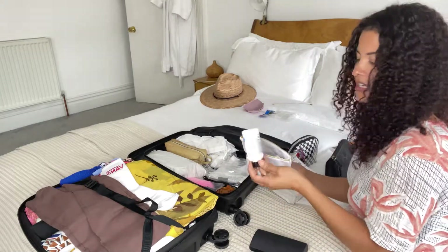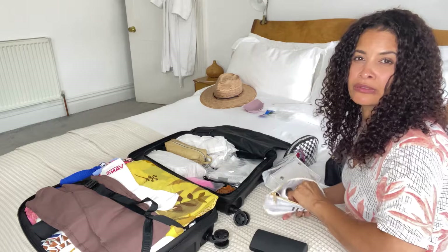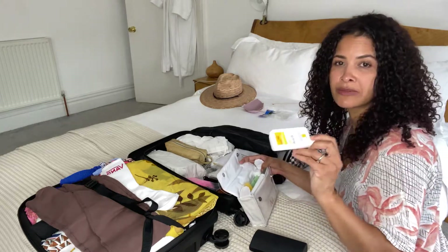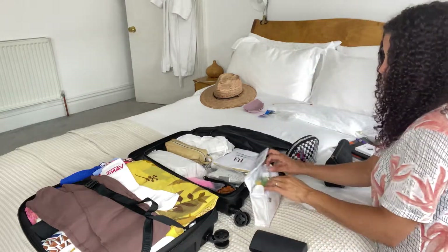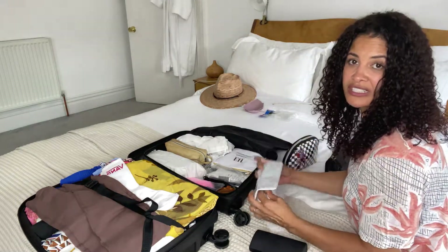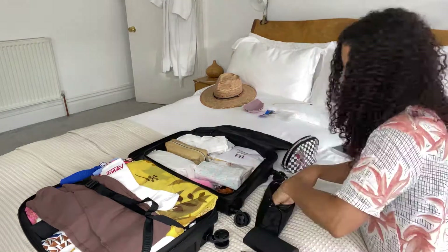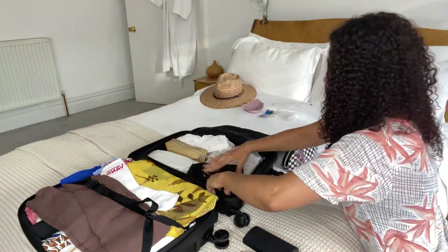In one bag I just have my shampoos and hair oil — I use Moroccan oil. In another I have all my sun cream; the one I'll use on my face is SPF 50, and I'm going to put that in my hand luggage. Then my Dermalogica under-eye cream, which I love, and my face washes. I also have insect repellent for mosquitoes, hay fever tablets, paracetamol, and medication — all that kind of stuff you might need.